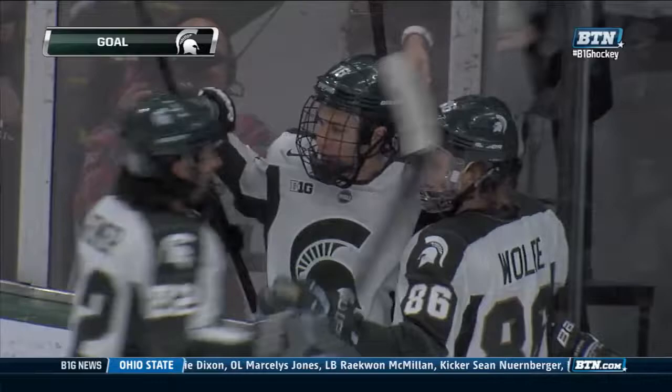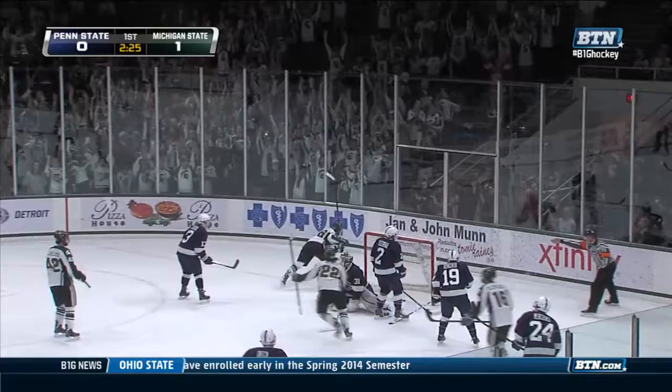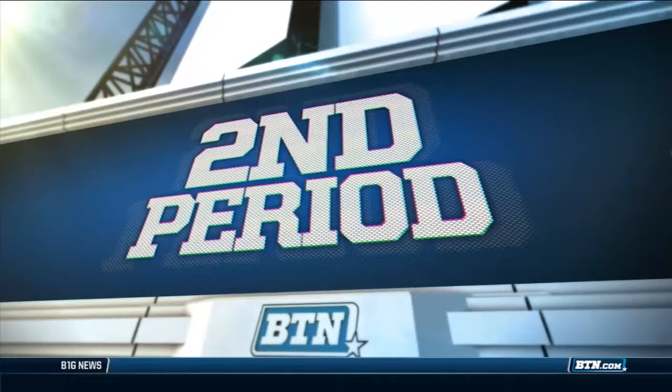It's a good thing for Michigan State — they were 5-1-1 heading into this game when scoring first. Later in the first, on another Penn State turnover, Chelios is the guy that throws it in front and Greg Wolfe is there to cash in. A couple of seniors — Wolfe's team-leading eighth of the year. Two goals in five minutes for Michigan State. Sparty up 2-0.